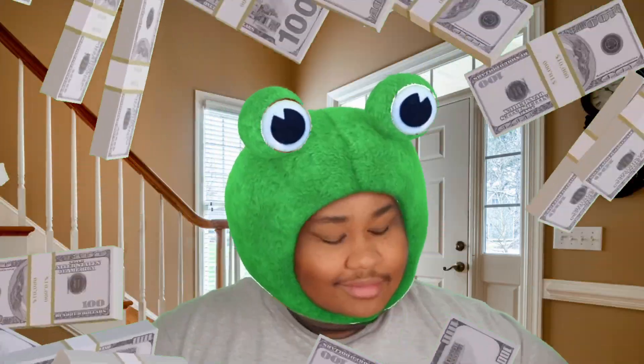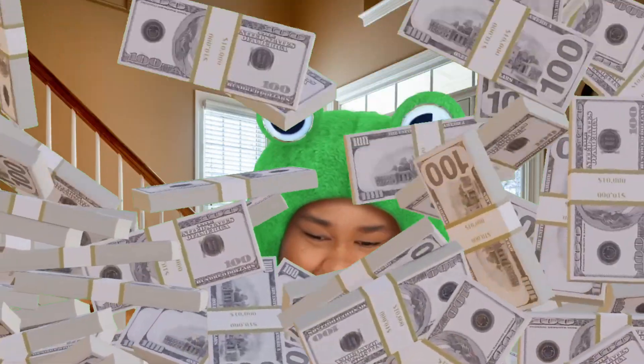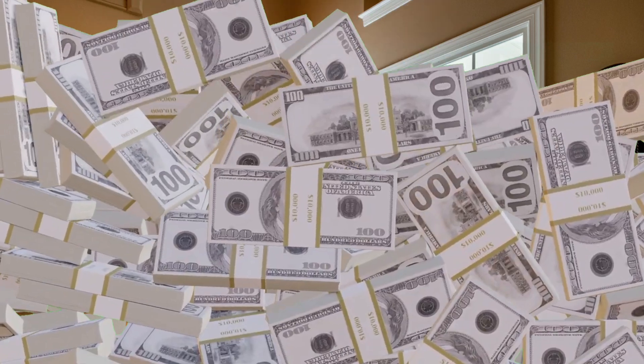And now you can go home and enjoy your free money. There you go. Thank you.